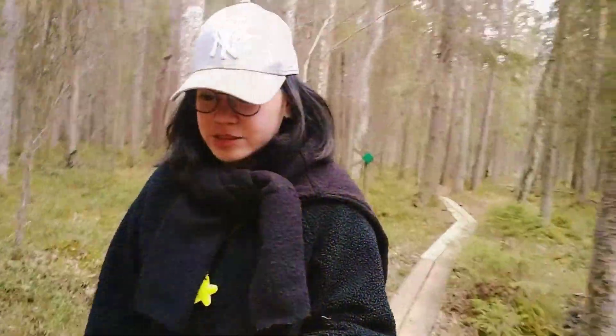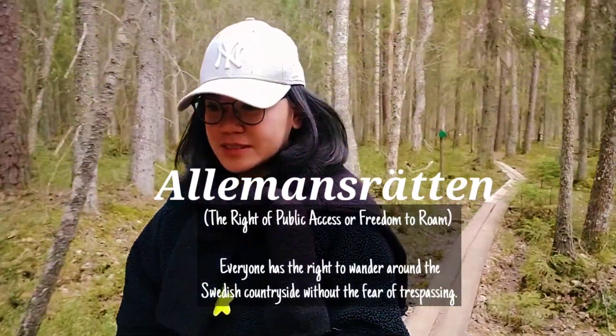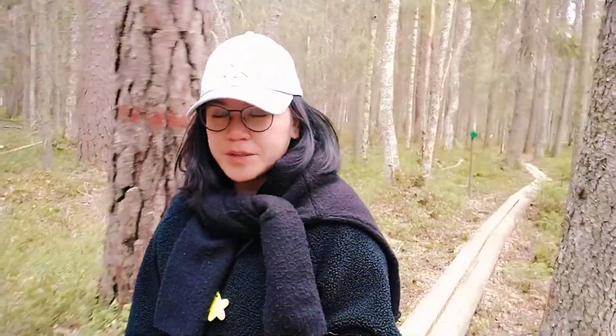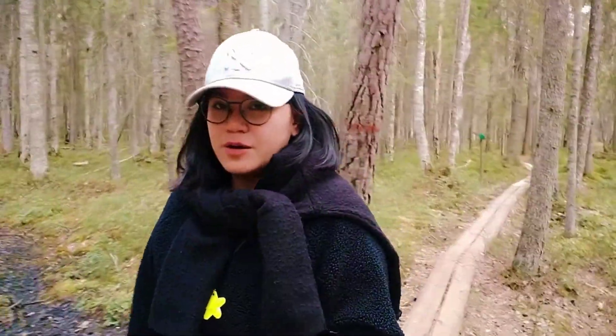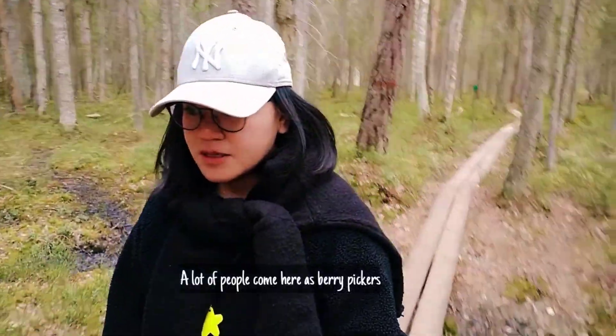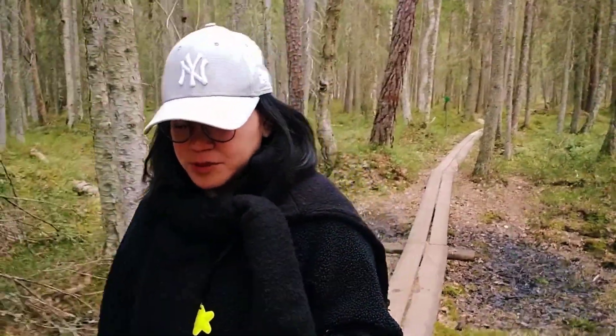Here in Sweden you can pick blueberries, lingonberries, and almost all berries anywhere in the forest. So a lot of tourists actually come here just to pick berries and relax.